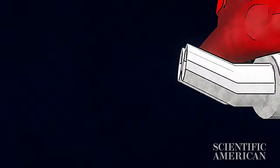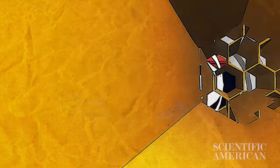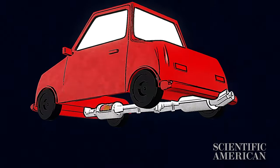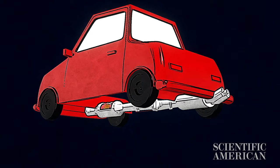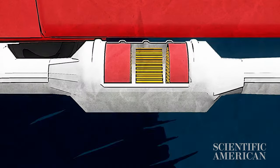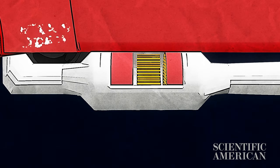Engineers and researchers at Engelhard Industries and Corning Glassworks ultimately developed what is the modern three-way catalytic converter. The converter sits just behind the exhaust manifold and before the muffler. Its purpose is to reduce three harmful types of emissions: carbon monoxide, hydrocarbons or unburned fuel, and nitrous oxides.